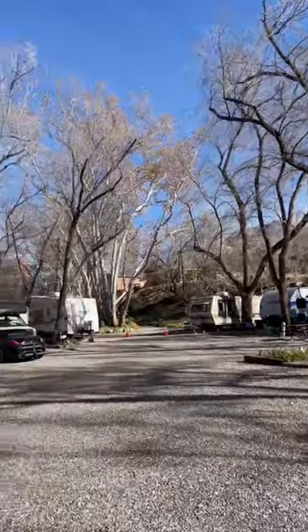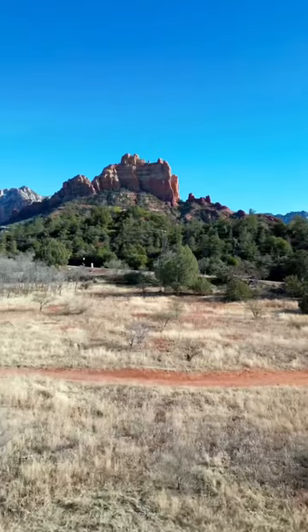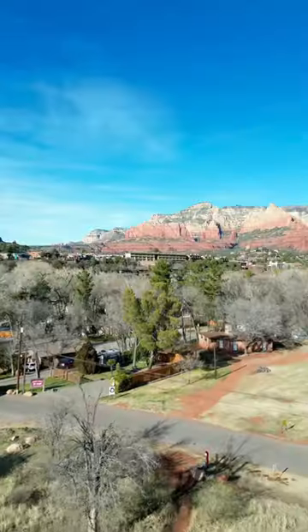They have about 85 full hookup campsites. The RV sites are pretty spacious and the peaceful and tranquil setting of being in the middle of the red rocks is unmatched to anywhere we've visited.